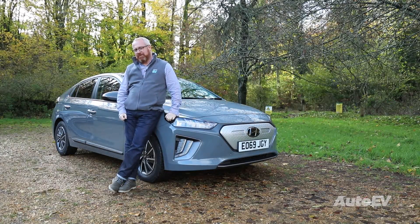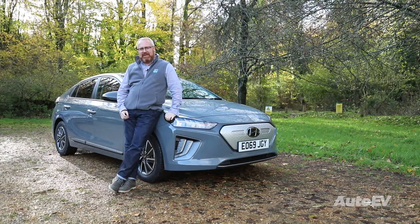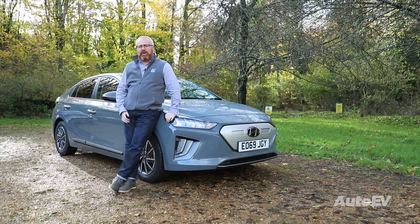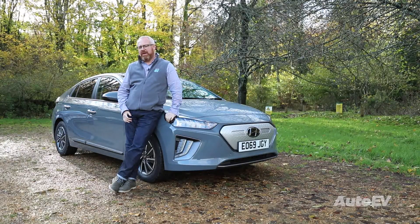Hello and welcome to AutoEV. This is our third part in our series of the Beginner's Guide to Electric Cars, and in this one we look at the full electric vehicle, or BEV — Battery Electric Vehicle.